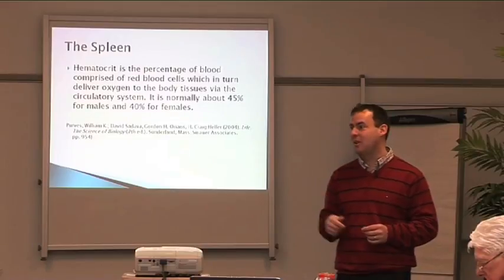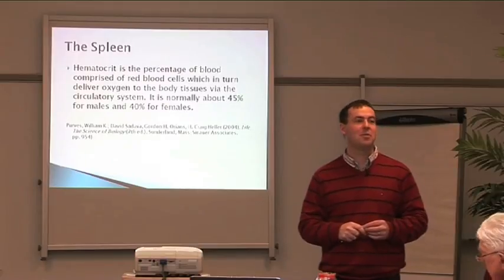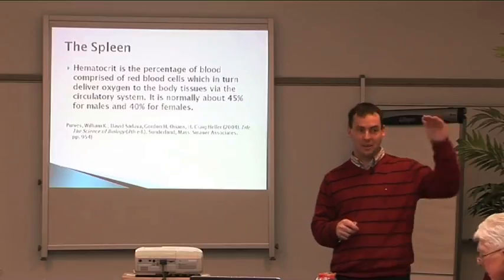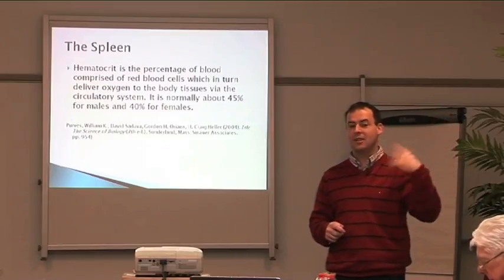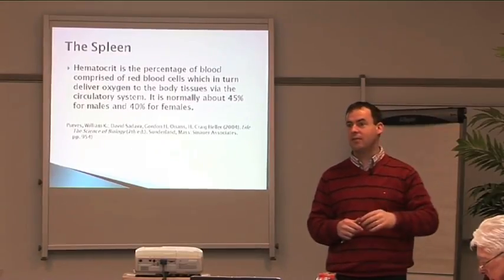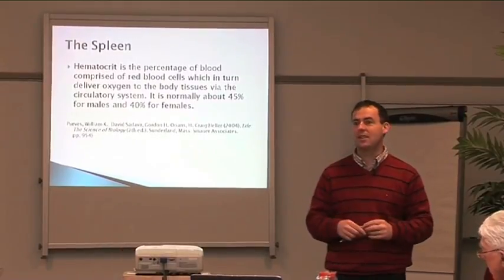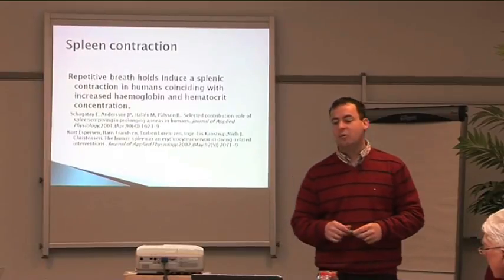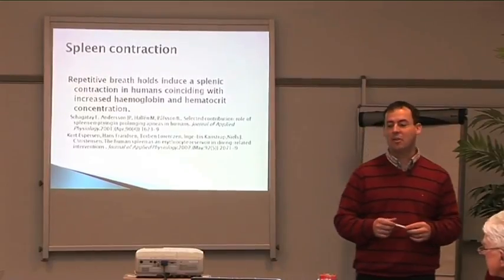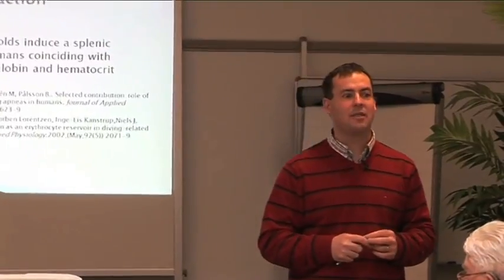Individuals who are doing the breath hold steps will also show higher hematocrit. I've had emails from people who are not athletes — they come back and do a VO2 max test and it shows their hematocrit levels are quite high. The tester asks if they must be an elite athlete, but they weren't doing physical exercise — they were doing the steps. So it was generating the same effect: repetitive breath holds induce spleen contraction, coinciding with increased hemoglobin and hematocrit concentration.